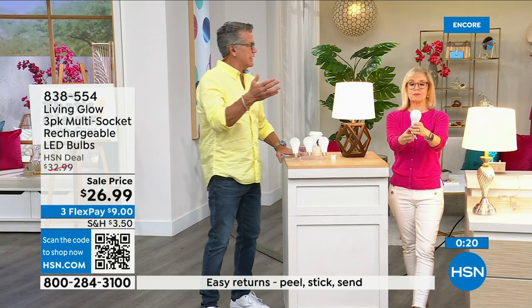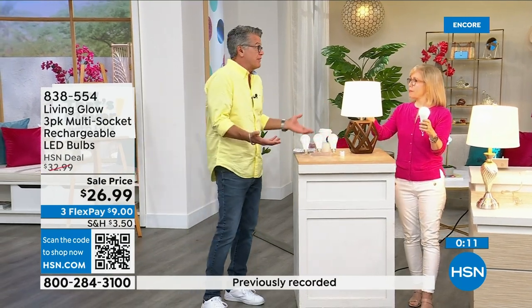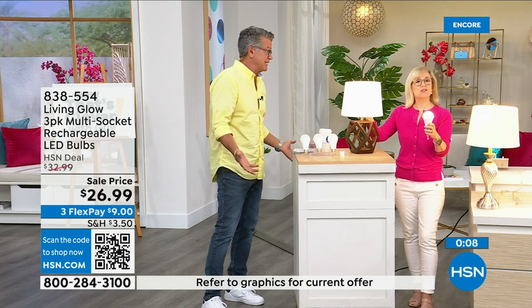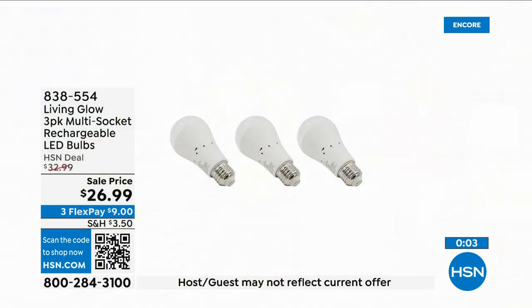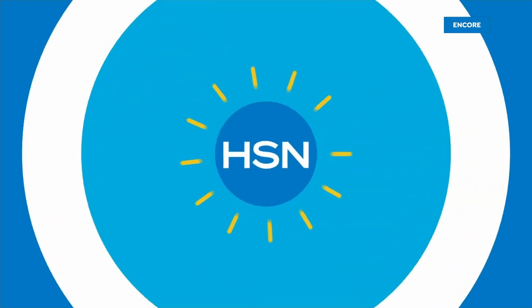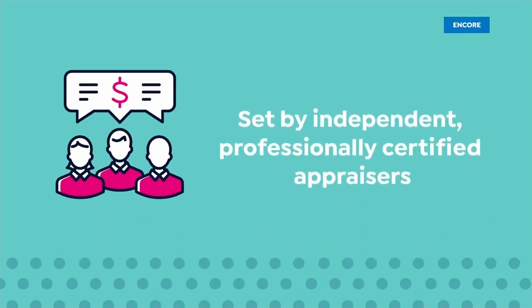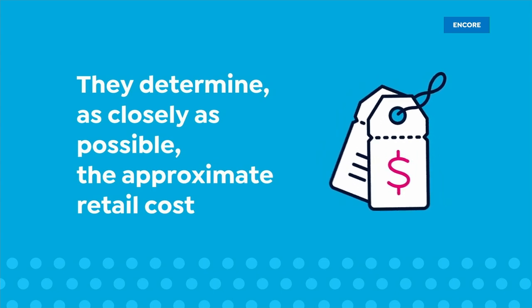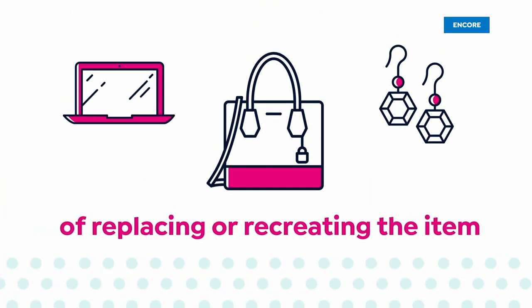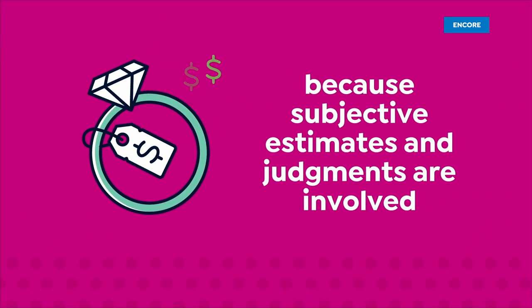We're entering hurricane season here in Florida — we get the brownouts because everybody's got their ACs running. Get three of these, they pay for themselves, and you're going to have each one for over 40 years. They're only a dollar a year to run. Call 838-554.